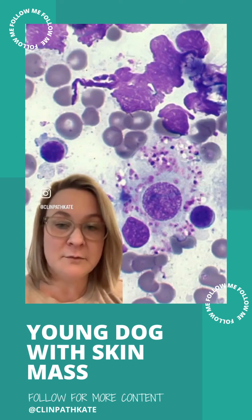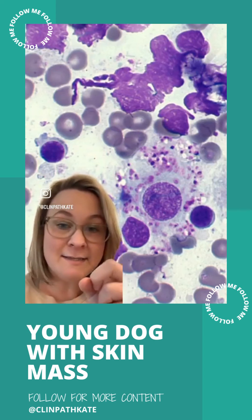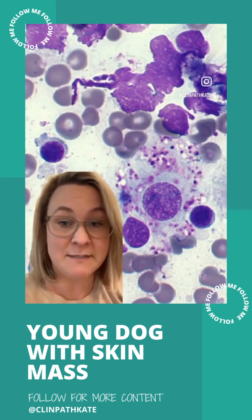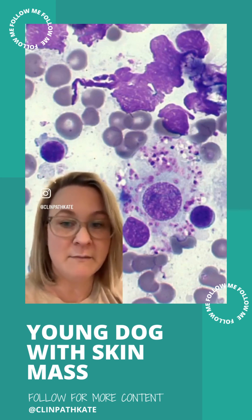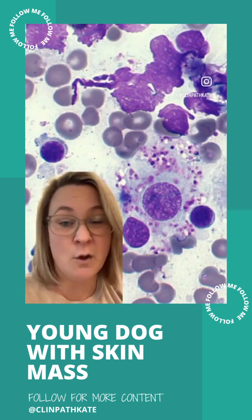We've got this mixed inflammatory population in a dog that was recently vaccinated. This is adjuvant — that is what that pink stuff is. This all fits really nicely with a vaccine hypersensitivity reaction. They oftentimes have mixed inflammation with a predominance of small lymphocytes — not always, but a lot of times they do. So this all fits really nicely, and this is going to go away.